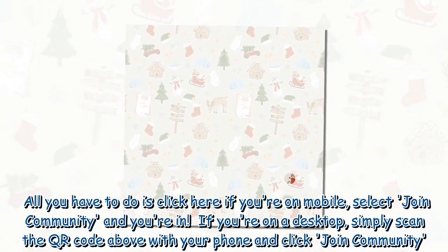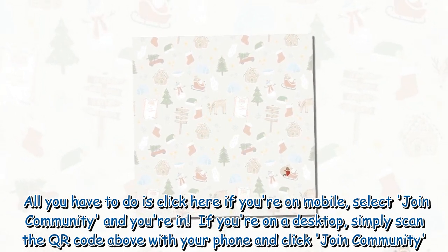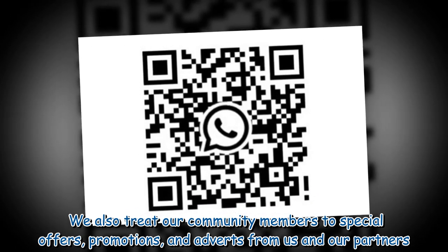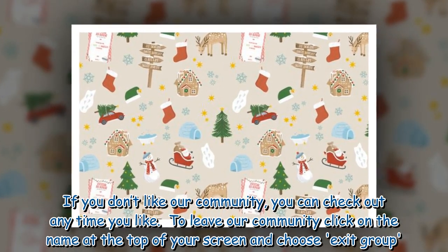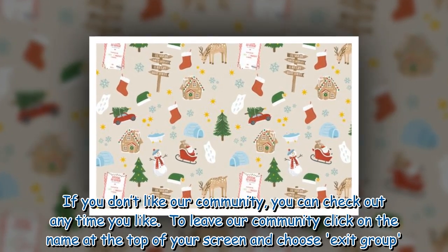If you're on a desktop, simply scan the QR code above with your phone and click join community. We also treat our community members to special offers, promotions, and adverts from us and our partners. If you don't like our community, you can check out any time you like. To leave our community, click on the name at the top of your screen and choose exit group.